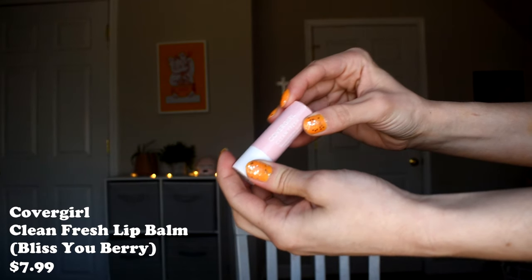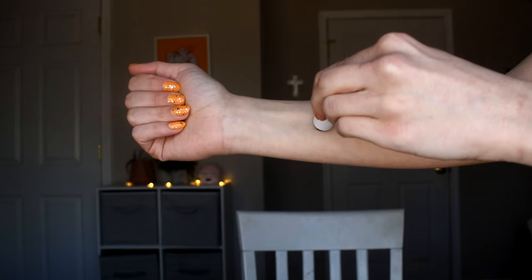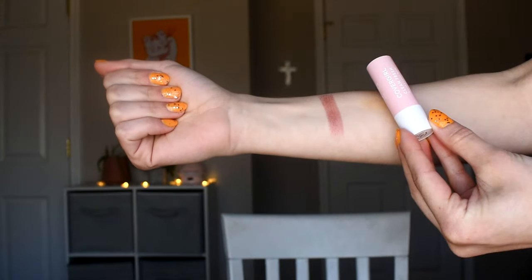Shifting gears, let's talk about tube-style tinted lip balms. One I've had longest in my collection is the CoverGirl Clean Fresh Tinted Lip Balm — I love the shade Bliss You Berry. This is very, very similar to Clinique's Black Honey. If you're a fan of that deep, berry, vampy just-bitten look, you'll love this, because the formula is similar too — glossy but not super glossy, with just enough tint that you don't need a mirror or lip liner. It's nourishing with a traditional chapstick-like texture, wears a really long time, and doesn't dry out your lips.